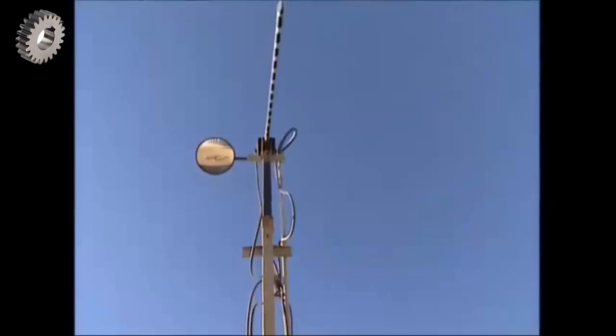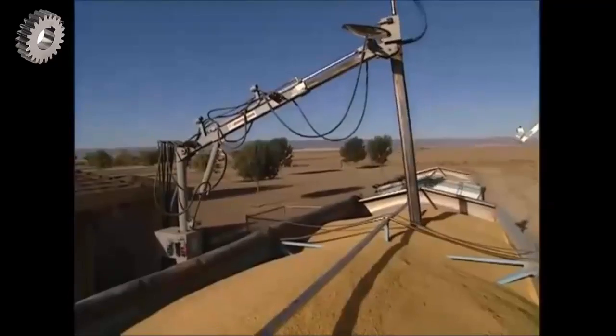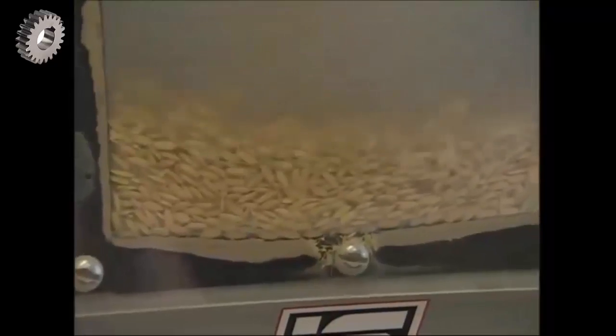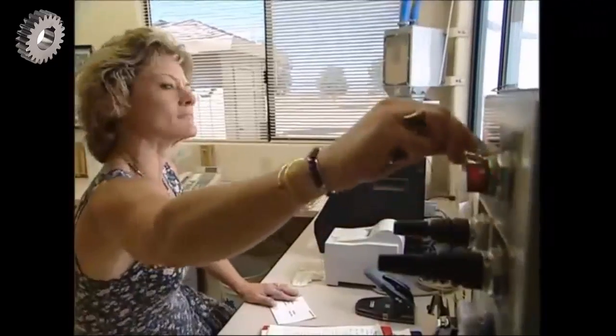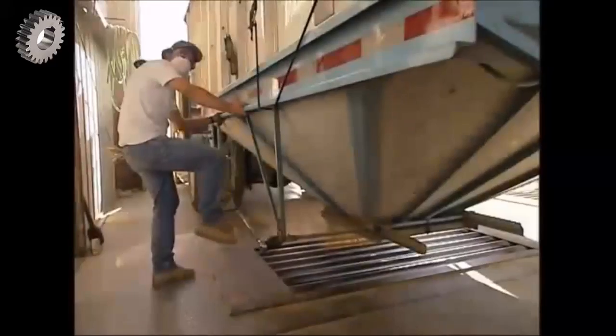The delivery is weighed and a sample is taken to monitor the quality of each load. Once it's been registered, the load is released to begin its long journey through the plant.